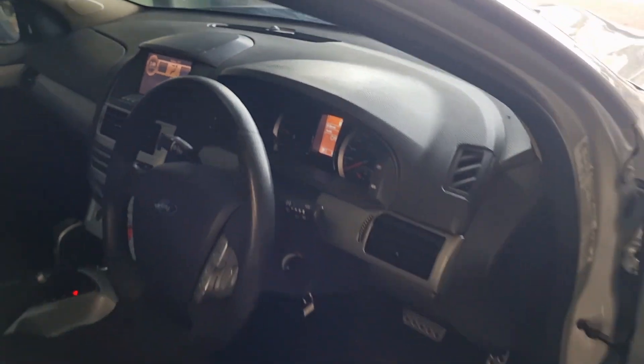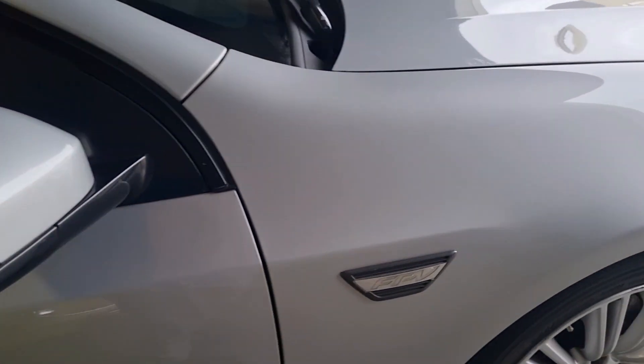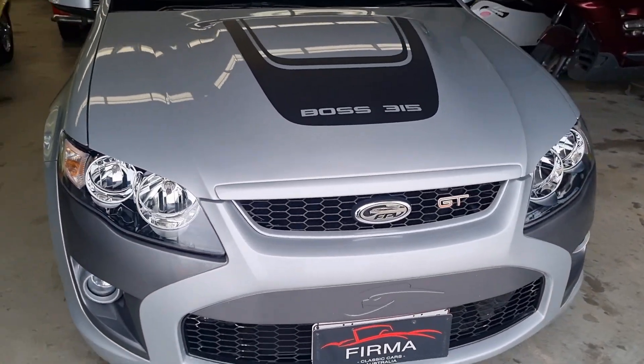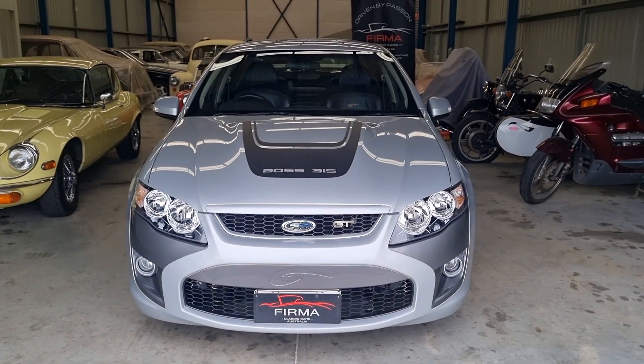As you can see this is a very powerful car for the right collector. Now available at Fermatrading Classic Cars and Bikes for the best classic cars in the country. Thank you very much.